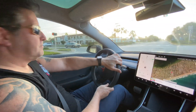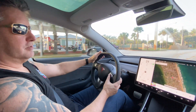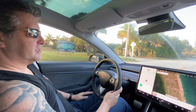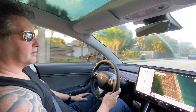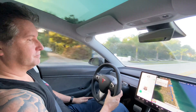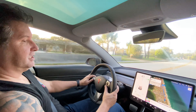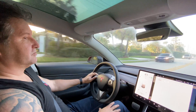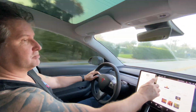Alright, let's start with a few easy things. Set temperature to 70 degrees. Okay, that worked. Play songs by Michael Jackson. So it's finding songs by Michael Jackson — that seems to be working.